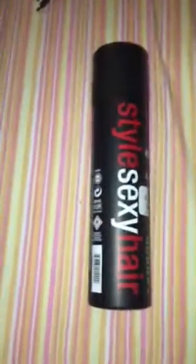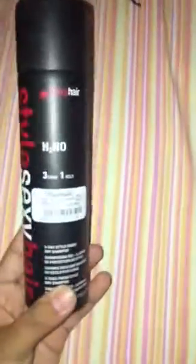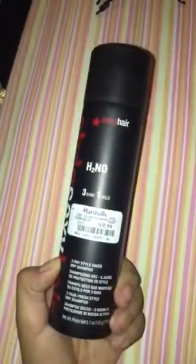Hi guys, so today I want to review this Healthy Sexy Hair Dry Shampoo that I picked up from Marshalls. As you can see, it was $9.99, compared to $18.95. I've seen it in my salon for $20, or sometimes they have it on sale for 2 for $30.